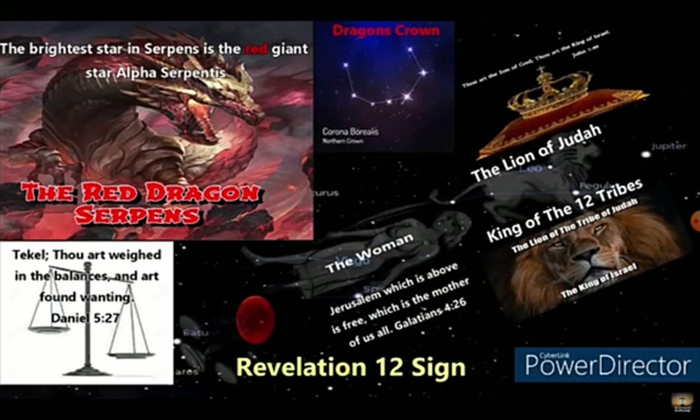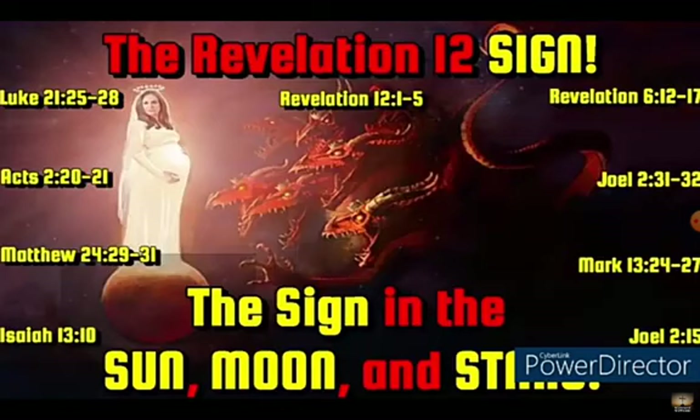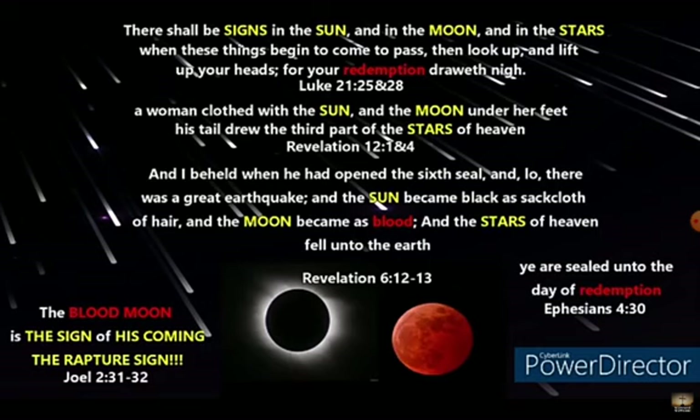If you still don't understand the sign, let me quickly recap. There's only one sign of His coming — that is the rapture sign. That sign is in the sun, the moon, and the stars. We find this throughout the scriptures, according to Joel 2:31, Acts 2:20-21, Luke 21:25-28, Matthew 24:29-31, Revelation 6:12-17, and Revelation 12:1-5. There shall be signs in the sun, and in the moon, and in the stars.